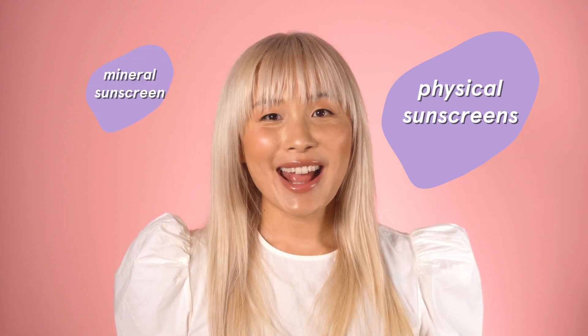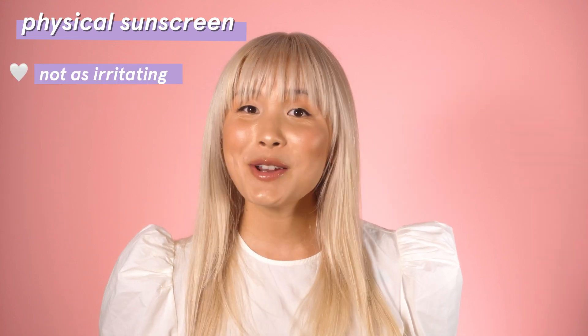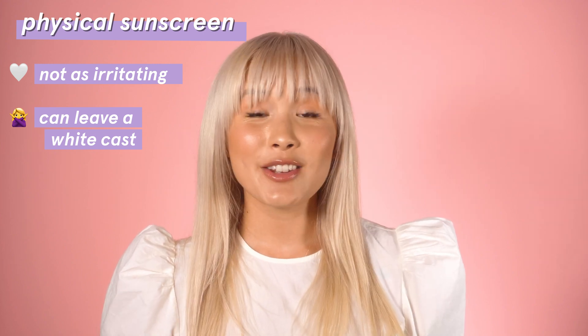Physical sunscreens — also known as mineral sunscreens or sunblock — act more like a shield. They sit on the very top of your skin and deflect and block out all of the sun's rays. The two active ingredients in physical sunscreens are titanium dioxide or zinc oxide, or both. The good thing is they're not as irritating for the skin, while the downside is they can leave a white cast, making them less ideal for people with darker skin. If you have darker skin, you probably want to avoid a high percentage of physical UV filters, though some brands are finally coming out with tinted physical sunscreens that are more inclusive.